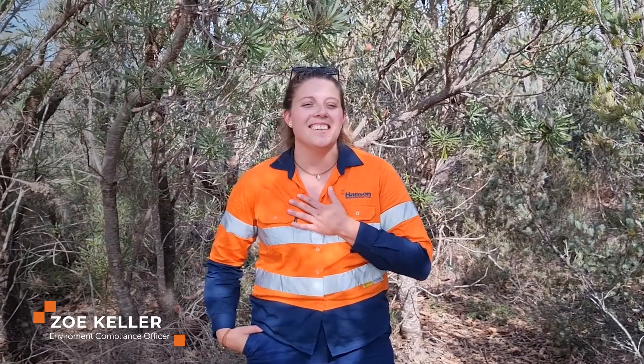Hi everyone, welcome to Western Australia. My name is Zoe Keller. I'm the Environmental Compliance Officer here at Hanson Construction Materials. Today I'm standing in the oldest restoration site here at Gaskell Sand Quarry, which is situated north of Perth in Western Australia.